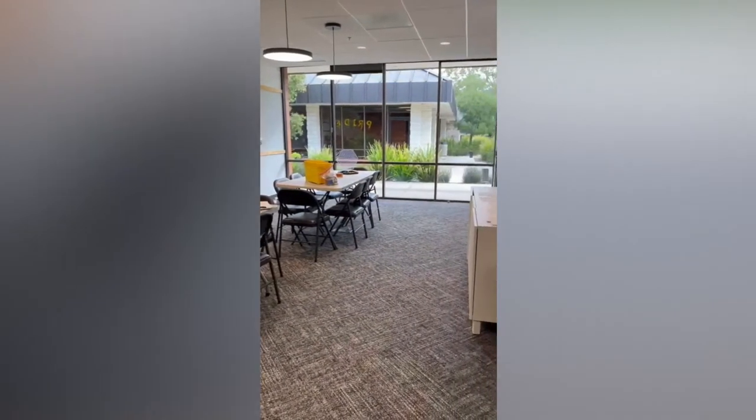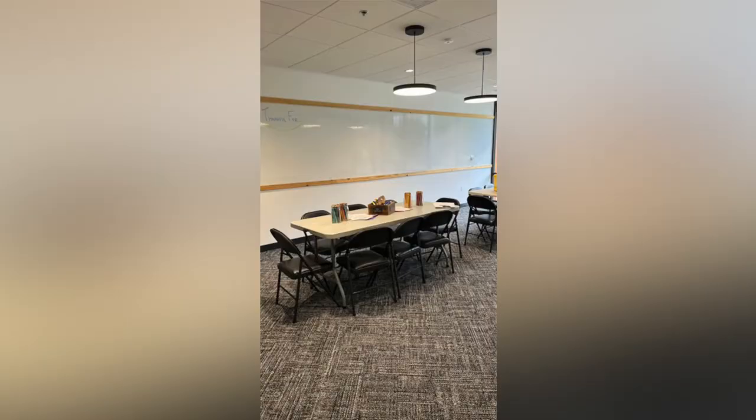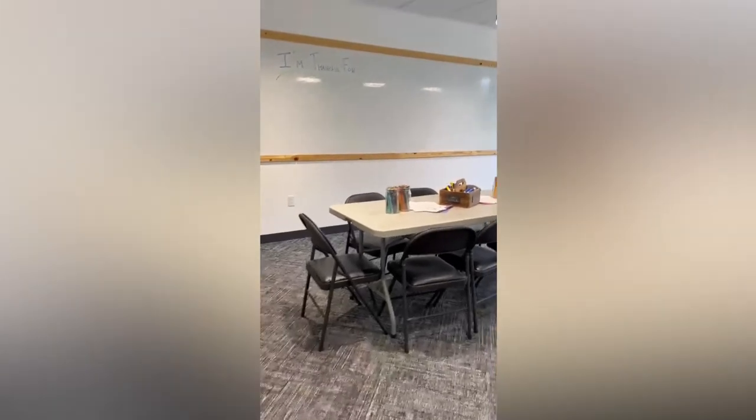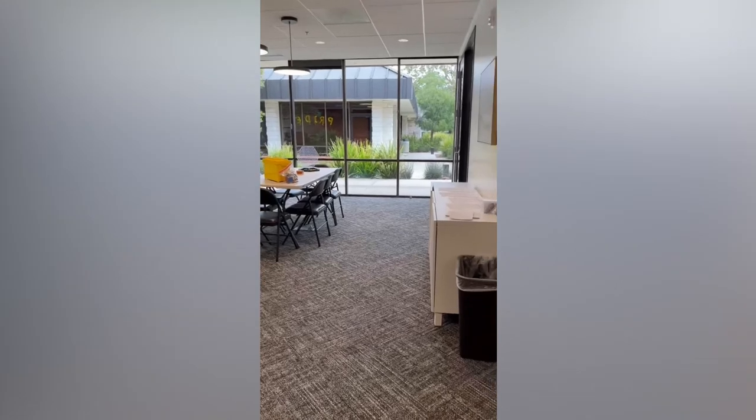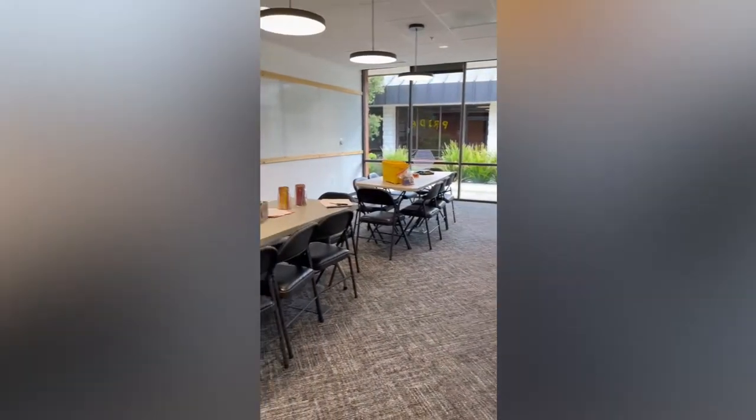Second, I love how simple the classroom is set up. They have only what they need for the day. That really helps with set up and tear down and helps your volunteers stay on track with the plans for the day. When you are a set up and tear down mobile church, it's important that you stay small.